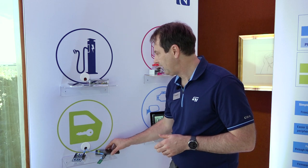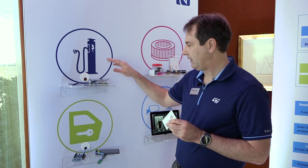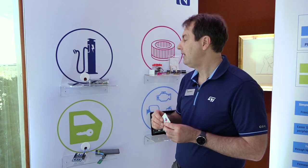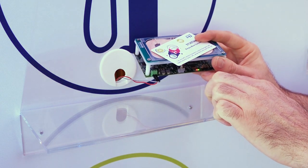Another application for NFC is in Qi wireless charging. If you have an RFID card and you put that onto a Qi transmitter, you'll actually damage your card. So what we do is incorporate an NFC reader built into the Qi wireless charger that'll act as a safety interlock to prevent you from damaging your card.